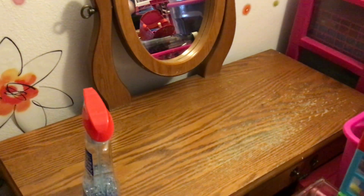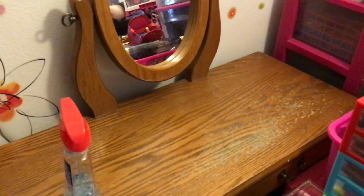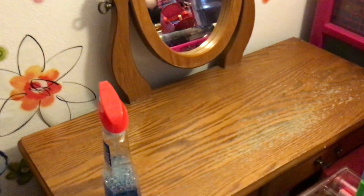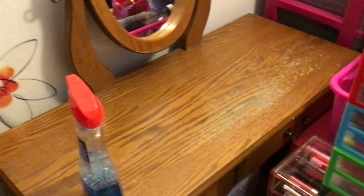Hello everybody, hope everyone is having a good day and a good week so far. Welcome to my channel. This is part two of decluttering, cleaning, and organizing my small bedroom. I have another bedroom at my boyfriend's house which is a little bigger, but I don't want to film there because that's not my house. This is my childhood bedroom where I grew up.